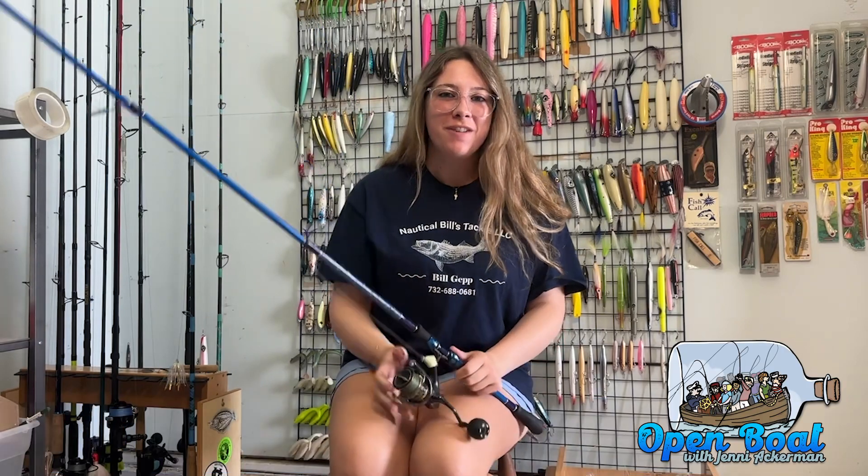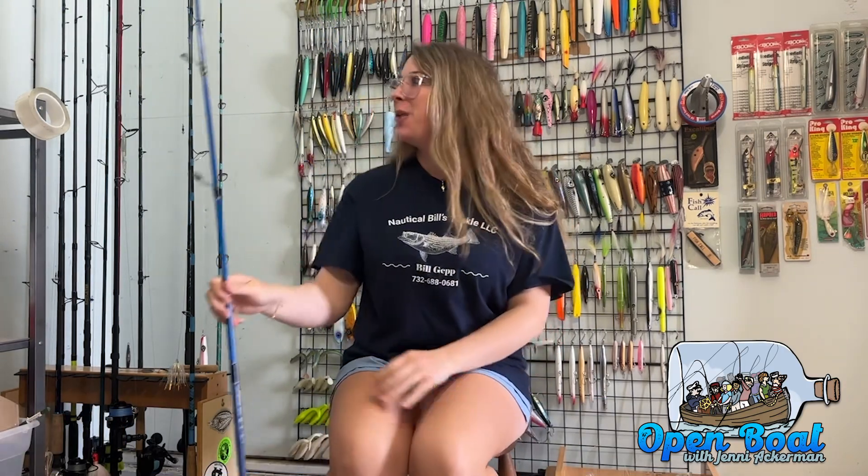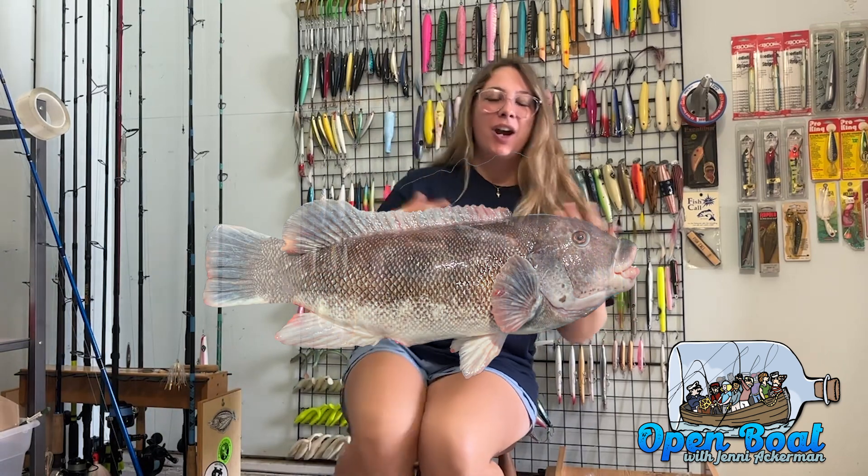Hi everyone, welcome to this week's Open Boat. Today we're going to be talking about my favorite fish species — we're going to be talking about the blackfish, or tautog, whatever you like to call it.